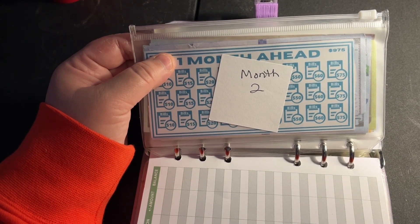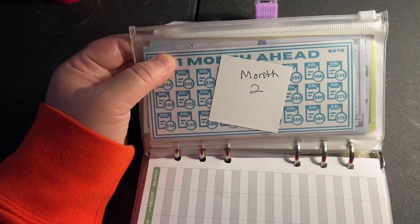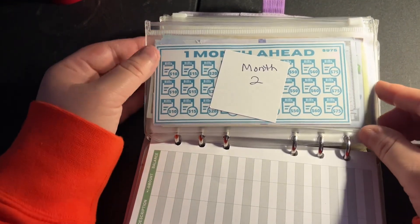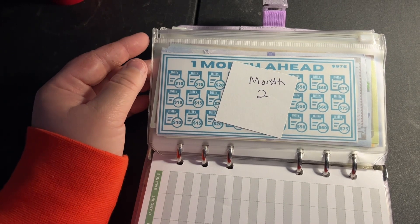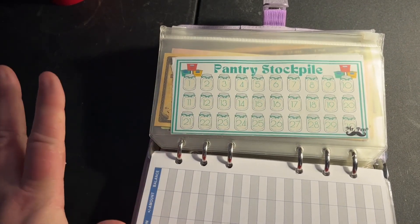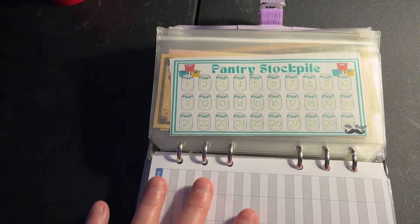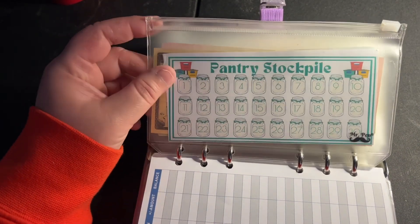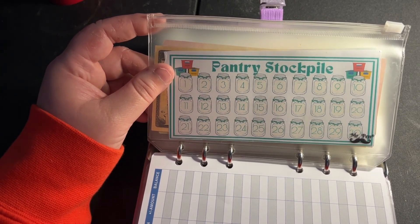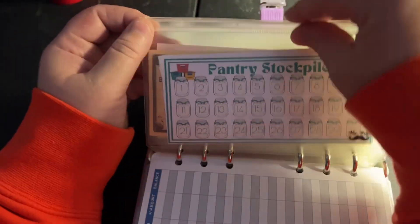Month number one is already in Capital One 360. Month number two is slowly being transferred into Capital One 360, and after that we'll continue until we have a full year. My goal is to have five years fully funded in advance. Marlene from Snow Gardener 307 is getting ready to start this too - go check her out. Next week's grocery money is already in the bank and not being touched. I'm going to try to get a couple of videos of me and the kids making dinners so you can see how we're using our pantry items.